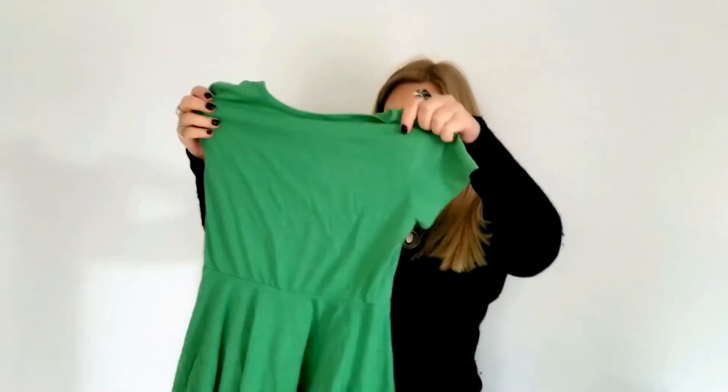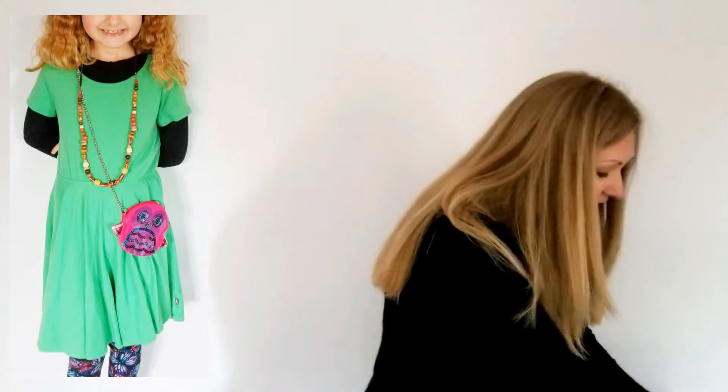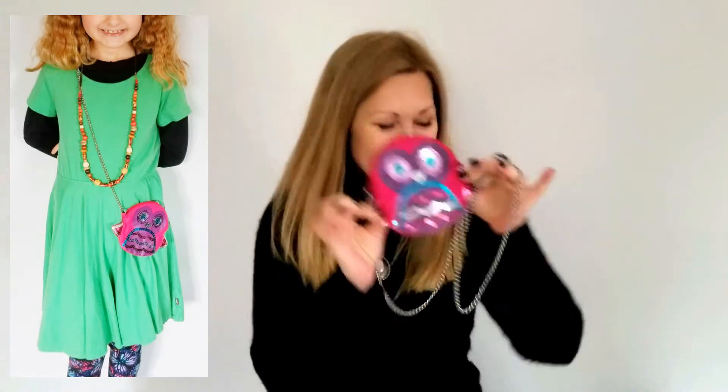Up next we have something for my kiddo, and I always love it so much when swap partners include something for my little munchkin — and of course she loves it as well. So this fab little green dress is for her, and I'm pretty sure we'll be stitching some groovy embellishments on this very soon! Also an adorable owl purse, and I'm a hundred percent certain she is going to wear that on a daily basis! According to Ariel's letter, this fab wooden beaded necklace was actually her mother's from the 80s — always lovely to get something that's a bit of a family heirloom — and of course my kiddo loves all kinds of necklaces as well!